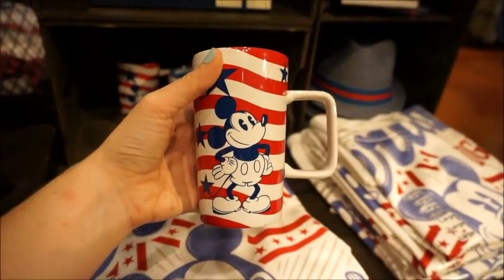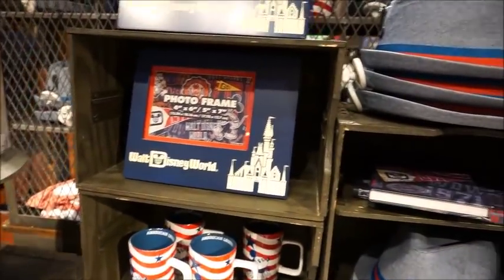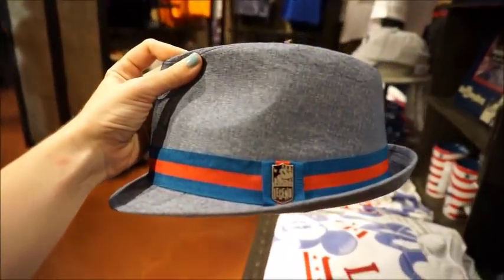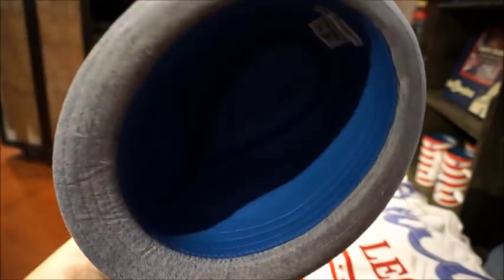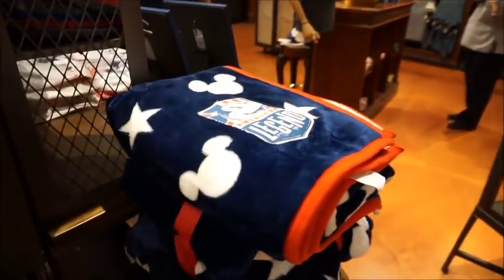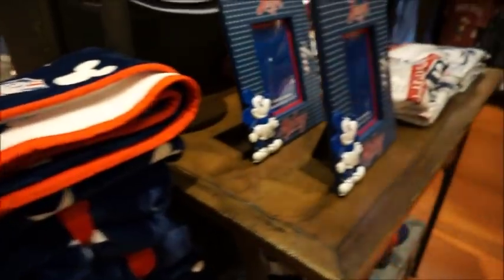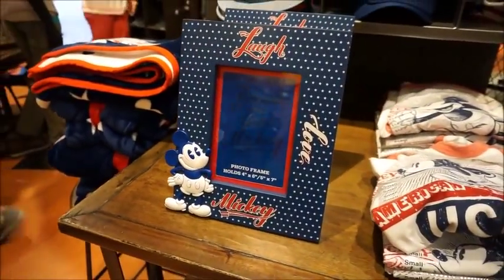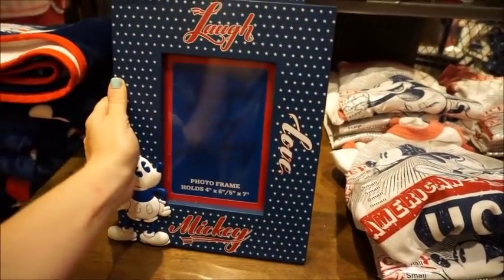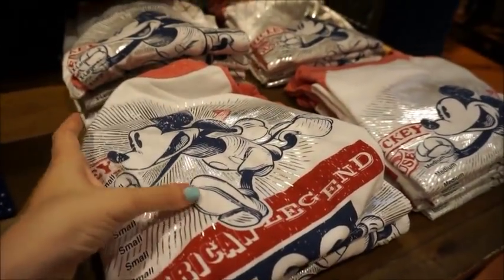Here is a cool Americana mug, $15.99 - normal price. I showed you that frame on the other side. Here's a little fedora - my husband doesn't typically wear the fedoras, but our good friend Tom might, for Dapper Day. I love this throw - I'm all about a good blanket. This is a cool frame too - heavy. $24.99. Wow, that is a hefty one.